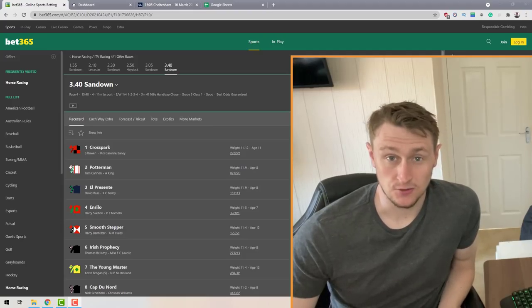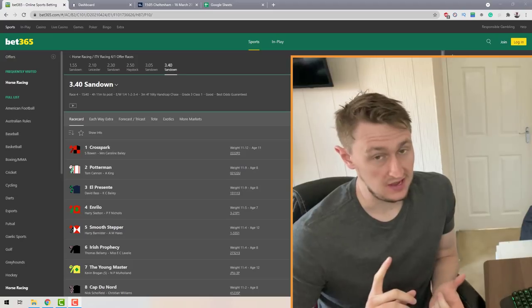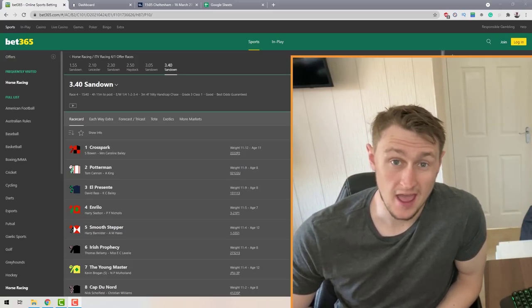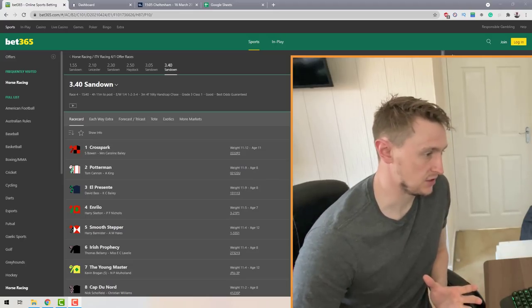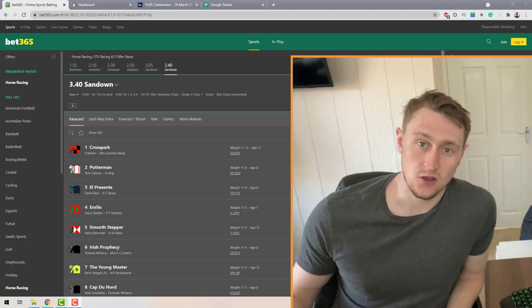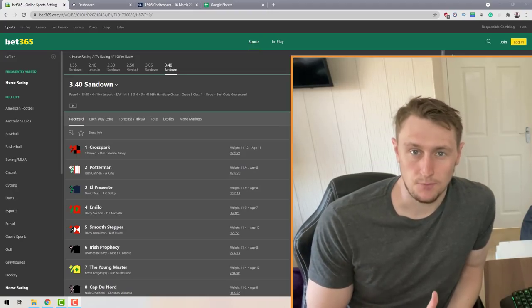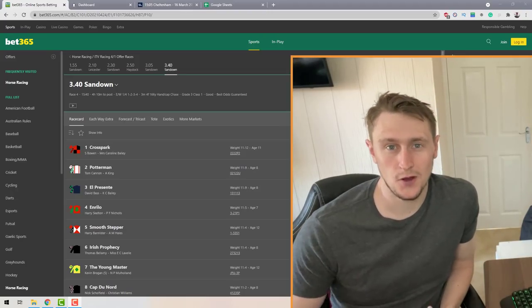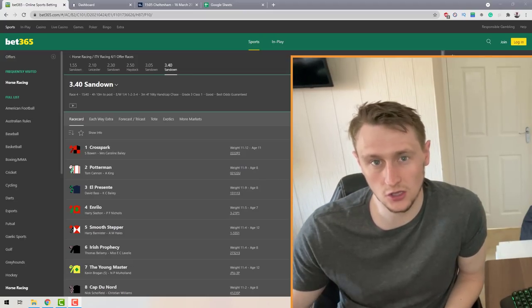Dutching extra places — this is a really good trick and you can use it to make some big profits. Just a disclaimer before I jump in: it isn't going to be possible to do this on every single race. The odds aren't going to be good enough and it won't be profitable on most races.